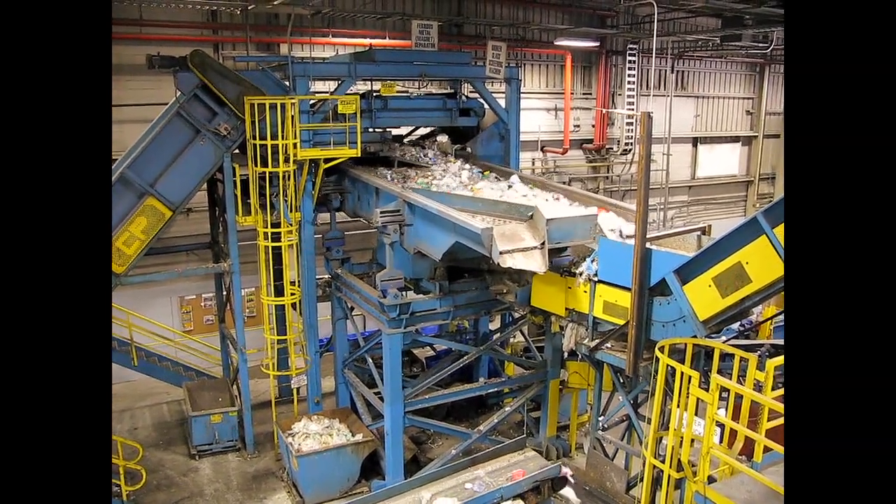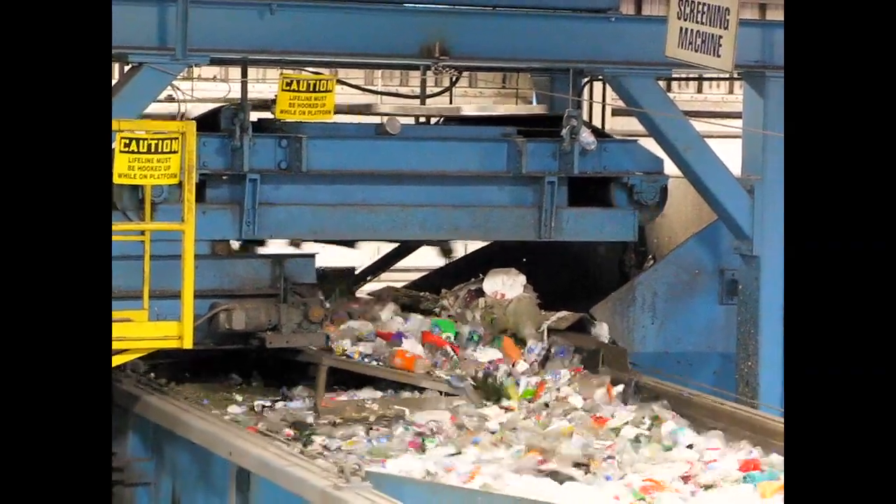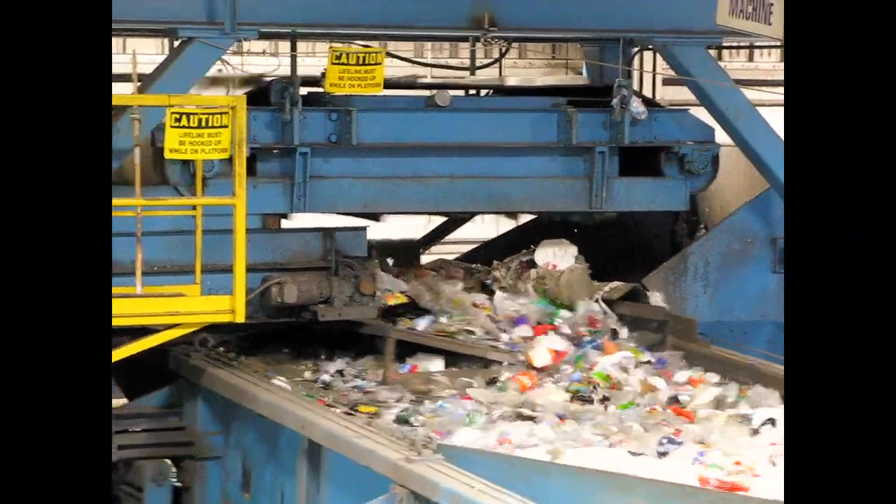Just above the shaker table, an electromagnetic belt picks up ferrous metal containers. As the belt rounds the corner, the cans drop off into a storage silo.